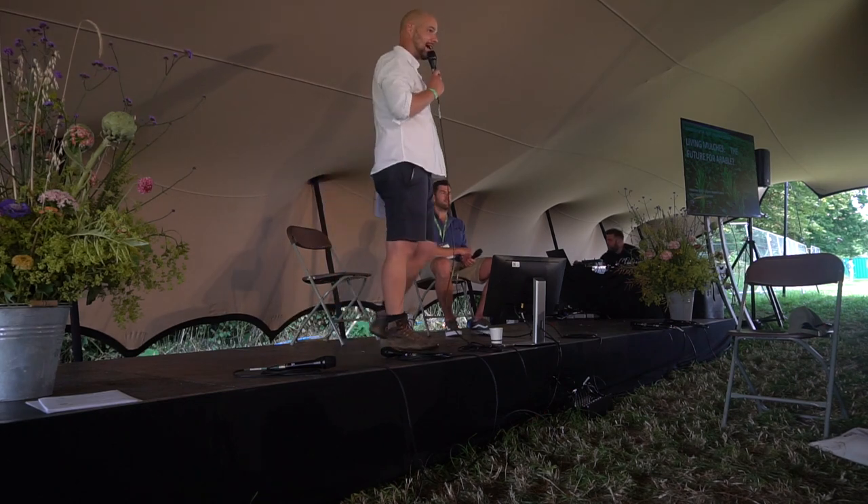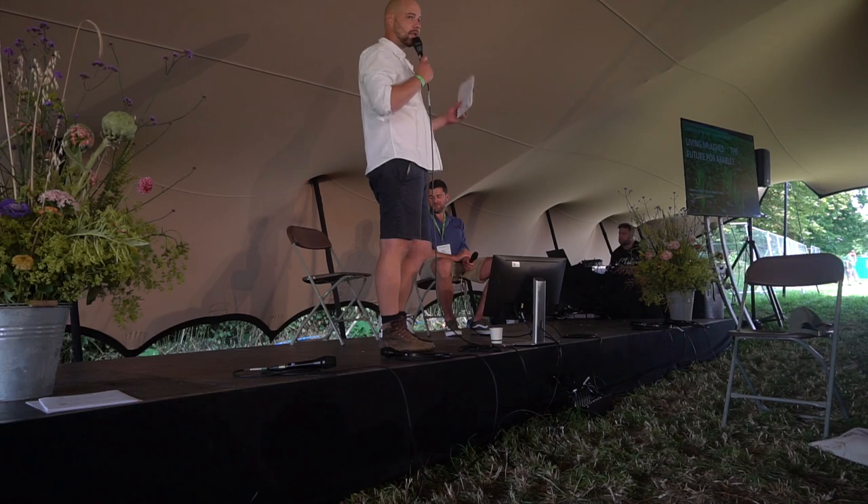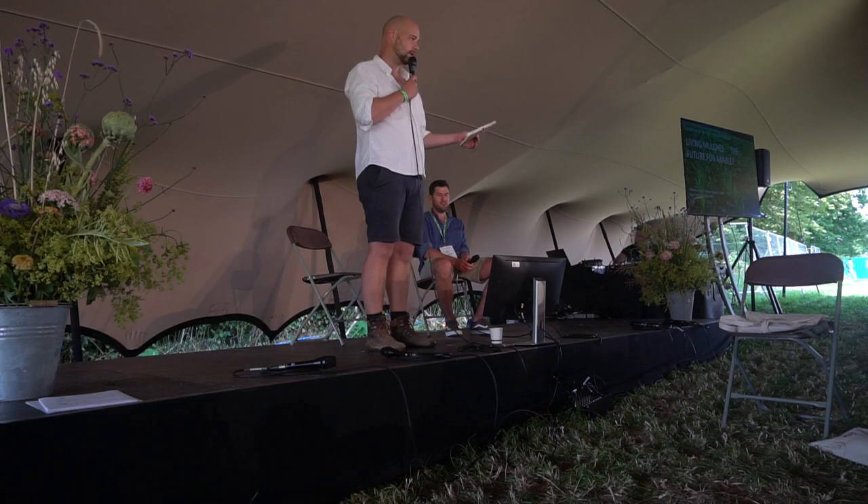Today I'm joined by another Matt — a slightly more handsome one and one who's got more hair. This is Matt England of the Fring Estate. He is the estate manager there. I'm going to share some research findings into living mulches done on-farm over the last four years, and then Matt's going to talk about what he's doing on the Fring Estate with living mulches.